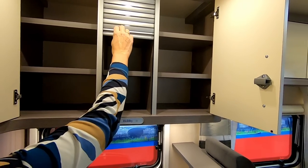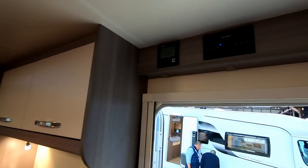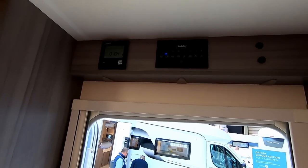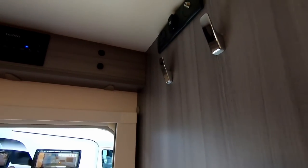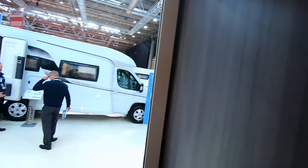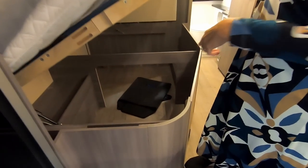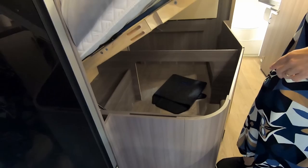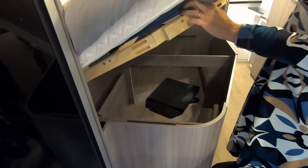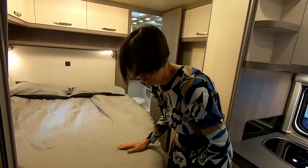The heating is Truma again — warm air with the iNet-ready controller. Coat hooks on the doorway. Under the bed there's access from outside as well — it's hydraulic, so it's very easy. Balanced on the hydraulics — super job.